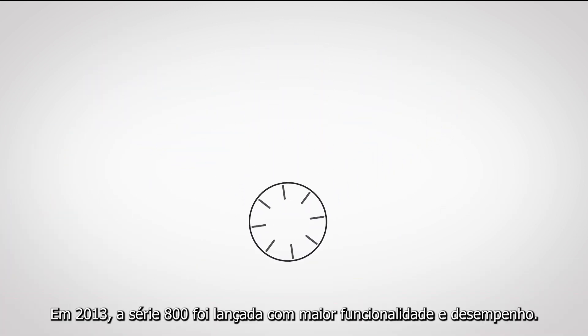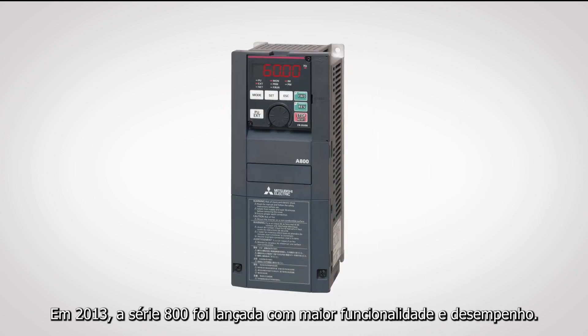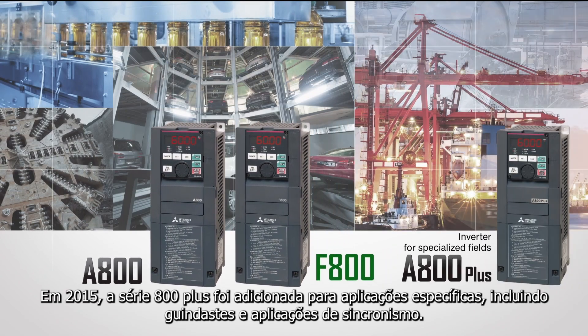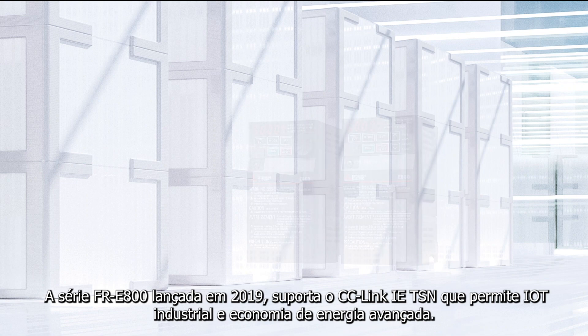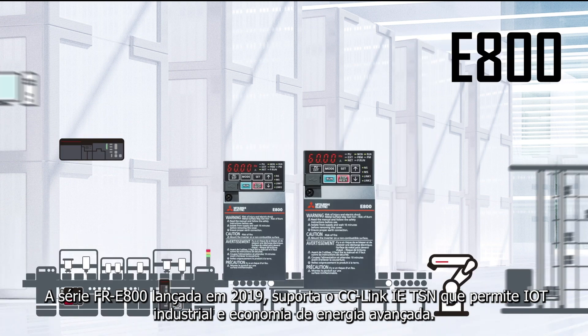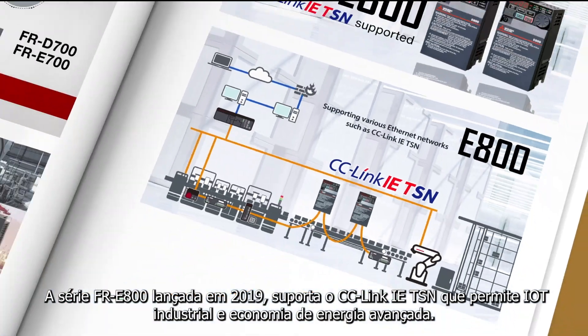In 2013, the 800 series was released with higher functionality and performance. In 2015, the FR E800 plus series was added for specialized fields, including crane and roll-to-roll applications. The FR E800 series, released in 2019, supports CC-Link IE TSN, enabling industrial IoT and advanced energy savings.